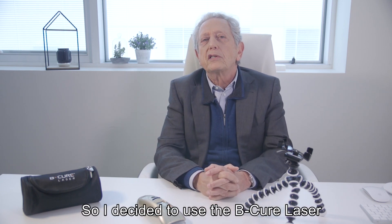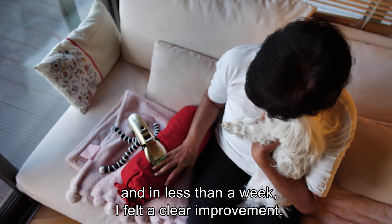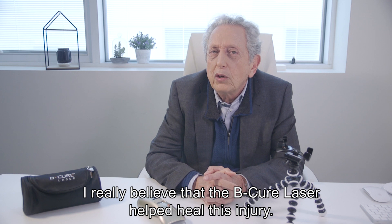So I decided to use the B-Cure Laser, and little by little, in less than a week, I felt a clear improvement. I really believe that the B-Cure Laser helped heal this injury.